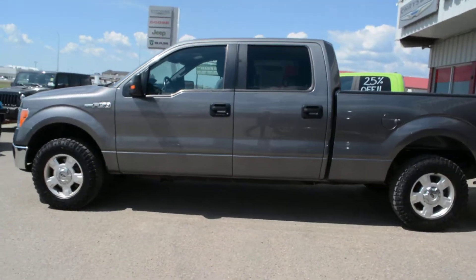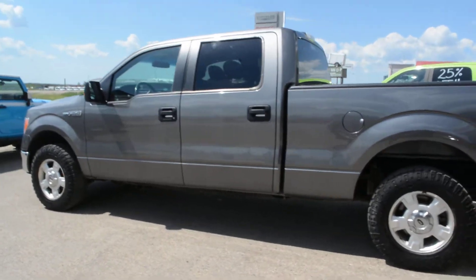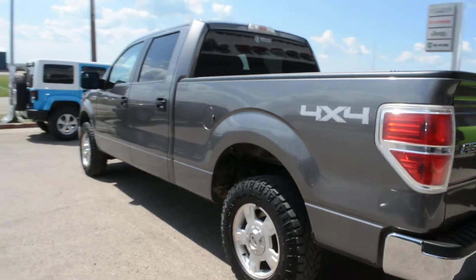First off, this truck has a 5-liter V8 engine and a six-speed automatic transmission. It's a great everyday vehicle with great 4x4 capabilities and some towing and hauling options as well.